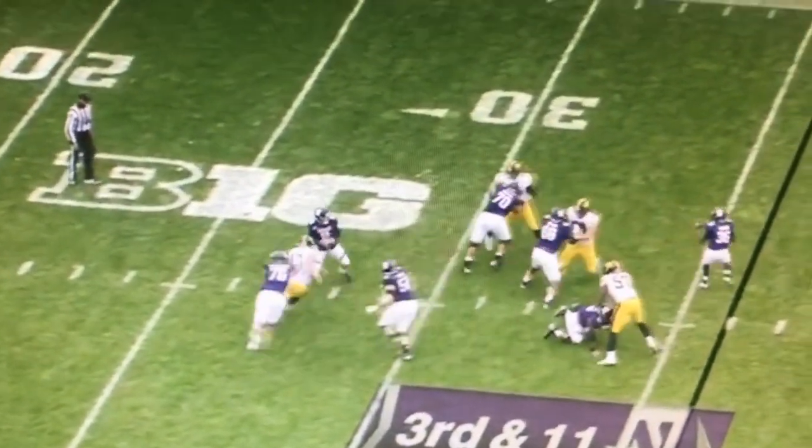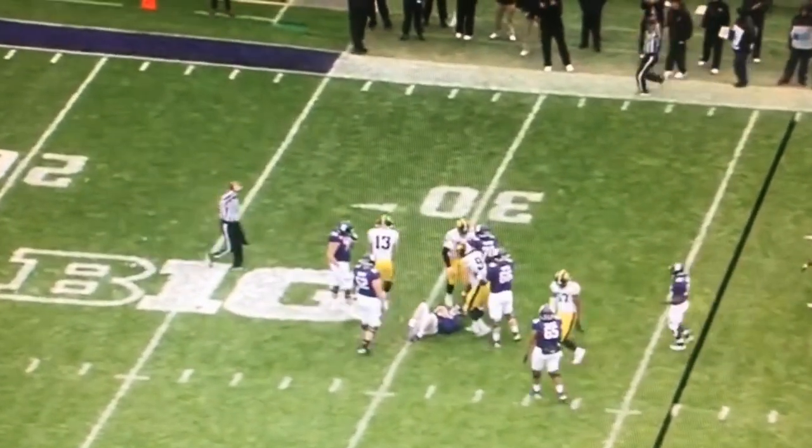Knocks the hands down, rips through, good foot speed turning the corner — sack. Good job by Joe.